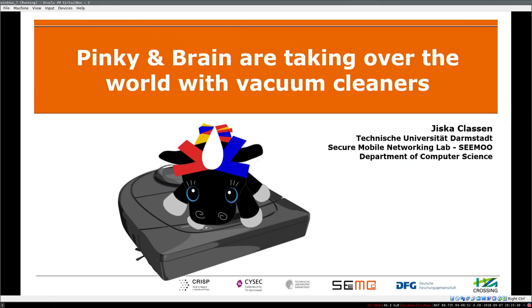Hello, I'm Jiska. Welcome to my talk about NITO vacuum cleaners, which I call 'Pinky and Brain are taking over the world with vacuum cleaners' because of some internals in the firmware.